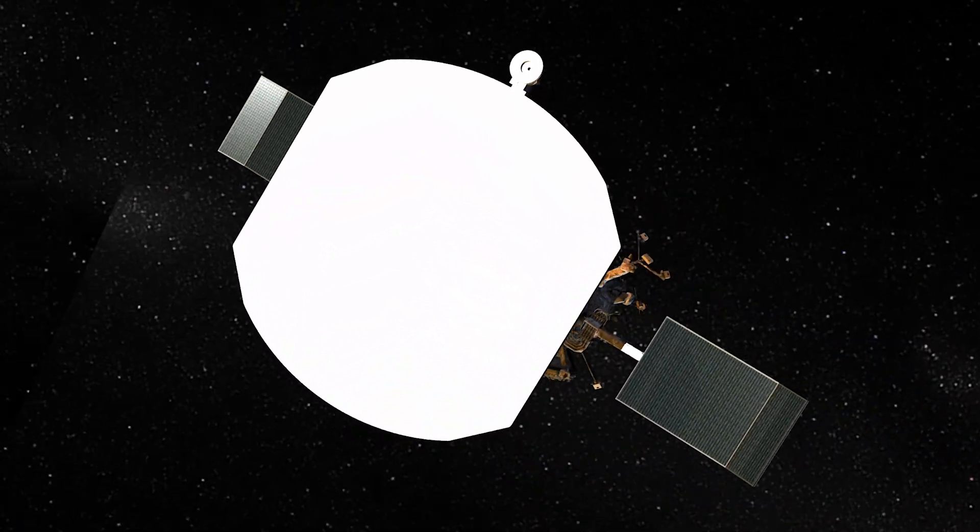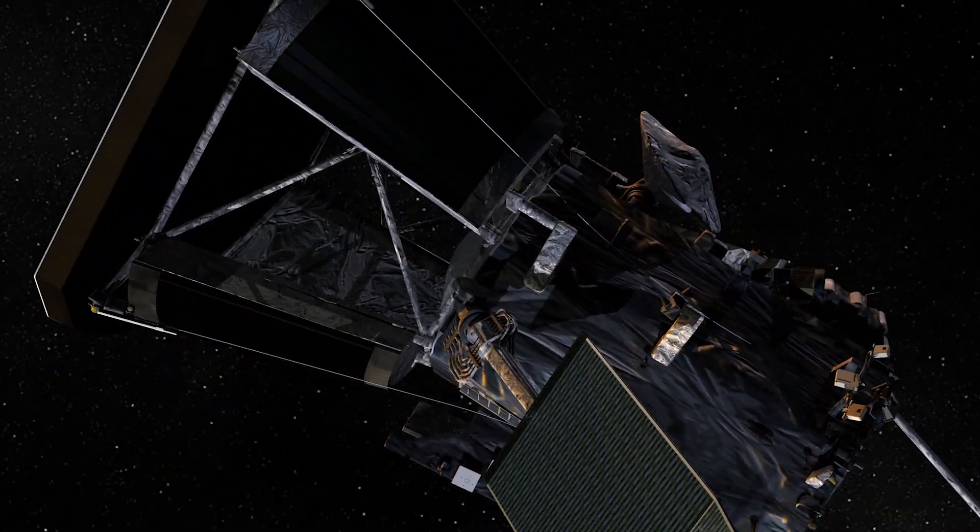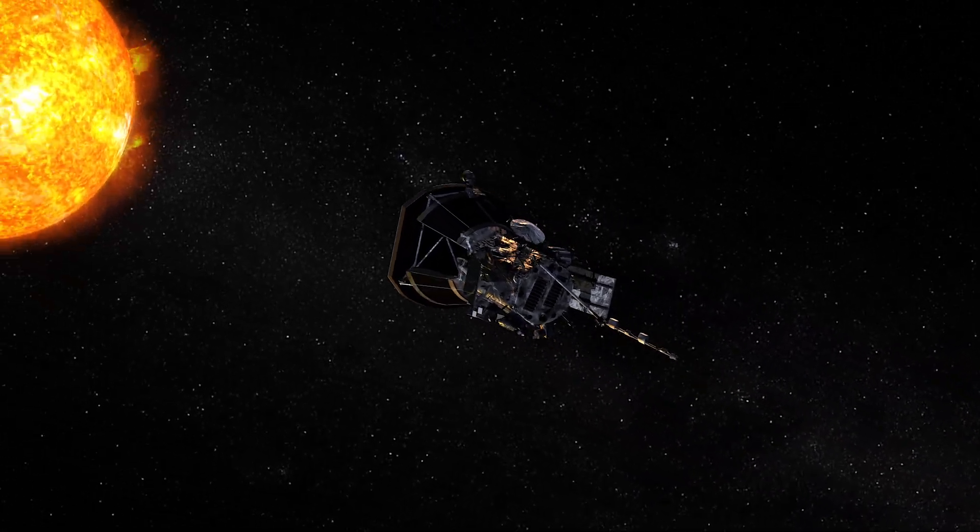You're going into an environment that's completely unforgiving. The temperatures that we're seeing on the spacecraft have not been seen by any other spacecraft ever before.